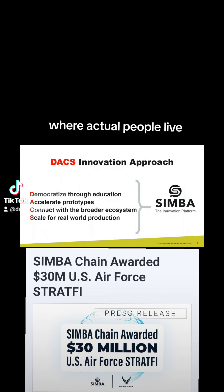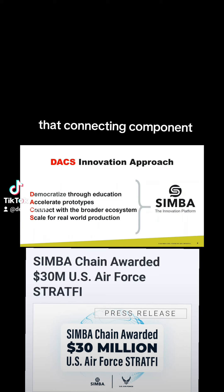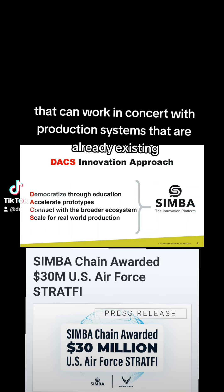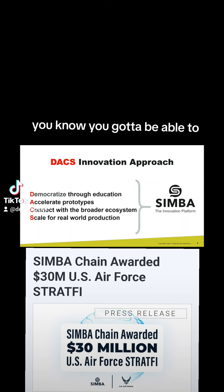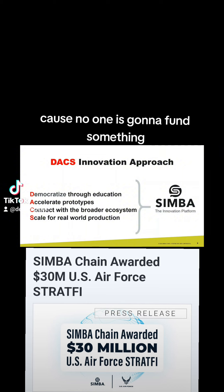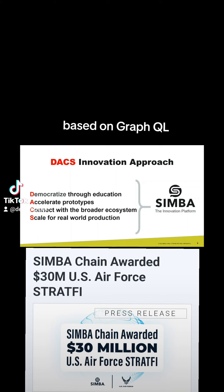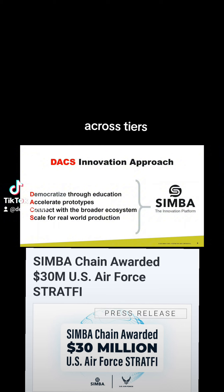Connecting blockchain innovation to enterprise systems where actual people live and where actual production systems exist is really important. You've got to be able to scale for real-world production — a system that can work in concert with production systems that already exist. Innovation does not happen in a vacuum. You need to do real data analytics, because no one will fund something at scale if you can't get something out of it. Our approach based on GraphQL and a graph-based database allows recursive searching through the blockchain, across tiers within a blockchain, and across blockchains.